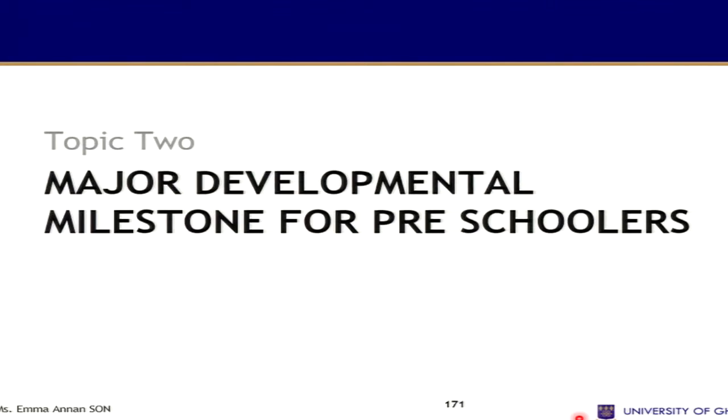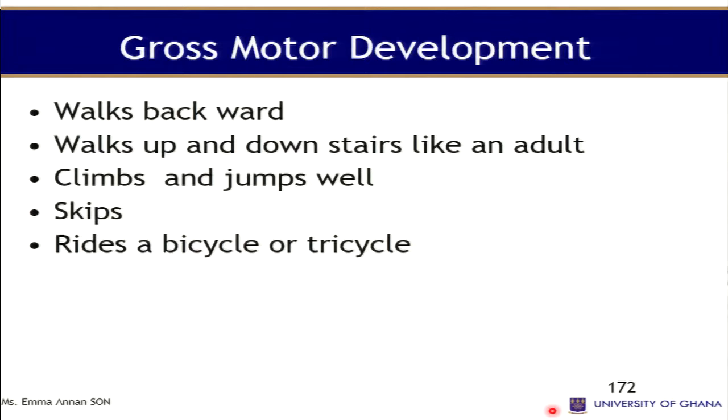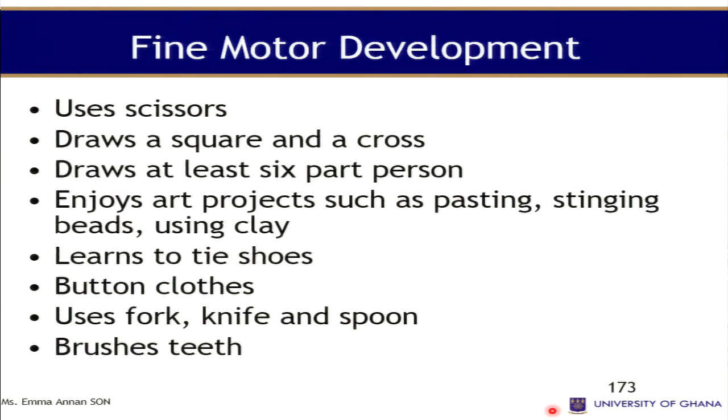Moving to major developmental milestones for preschoolers: the preschooler can walk backwards, walk up and down stairs like an adult, climb, jump well, skip, and ride a bicycle or tricycle. For fine motor development, a preschooler can use scissors, draw a square and a cross, draw a person with at least six parts, enjoy art projects such as pasting, beading, and using clay. They also learn to tie their shoelaces, button their shirts, and use a fork, knife, and spoon.